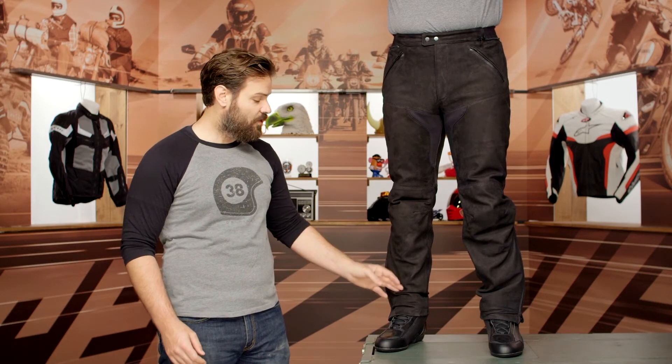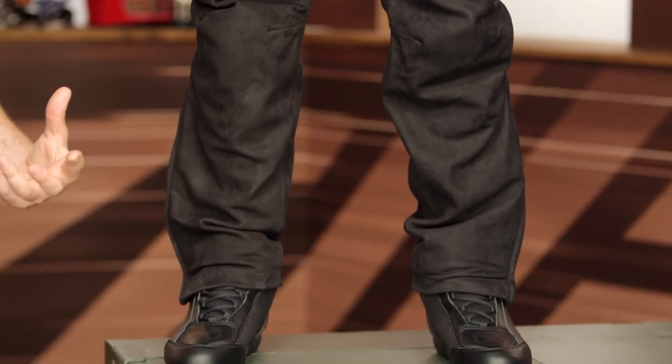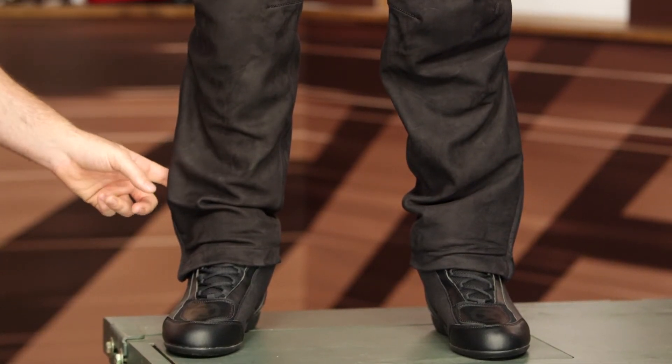You will notice the tapered fit on this works very nicely. It's not what we would call a slim cut — it's not that aggressive race cut that you would see from a full suit — but it does taper down nicely. And there is going to be a zip entry on the side.